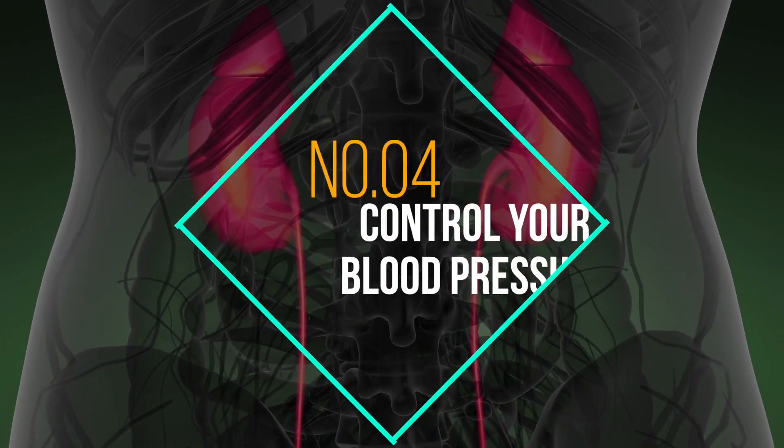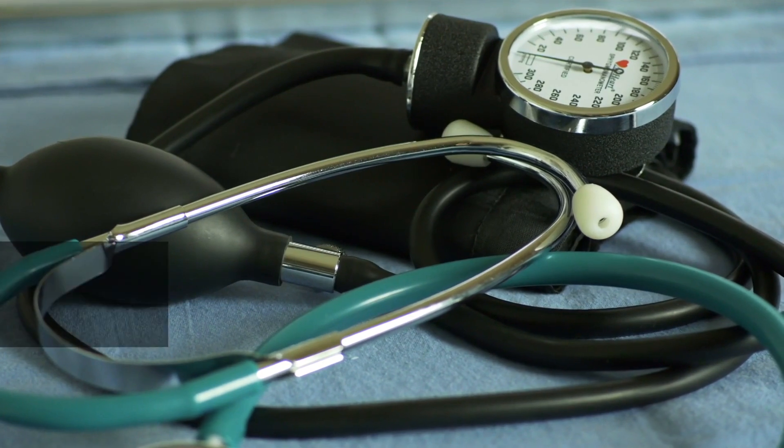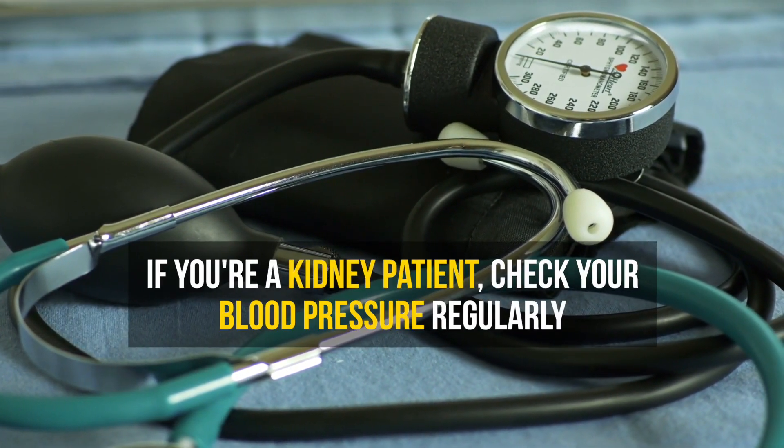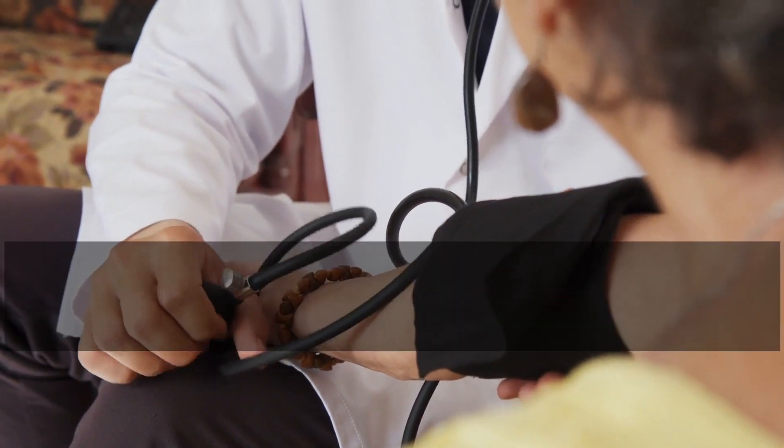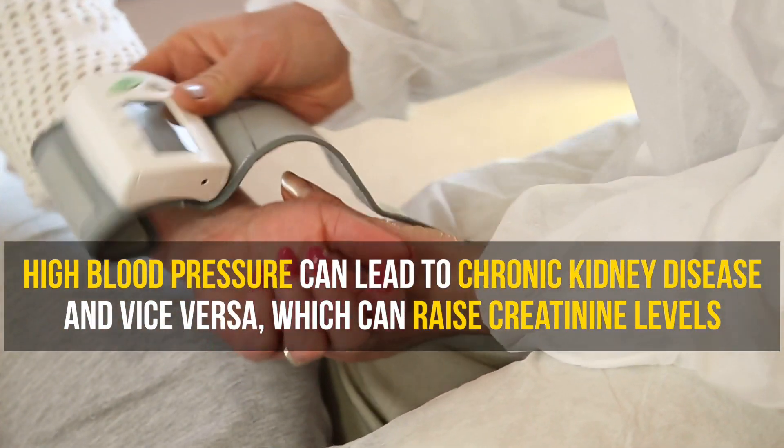Number 4: Control your blood pressure. If you are a kidney patient, check your blood pressure regularly, as high blood pressure can lead to chronic kidney disease and vice versa, which can raise creatinine levels.